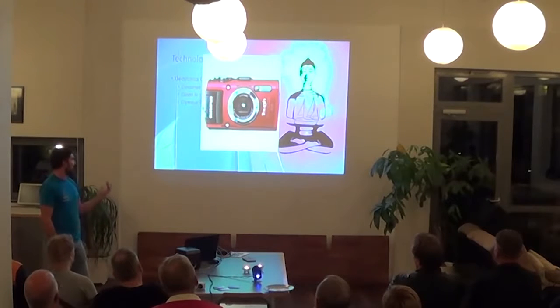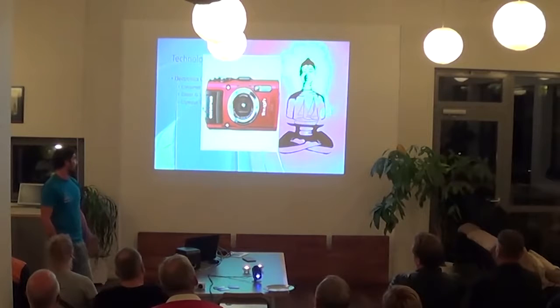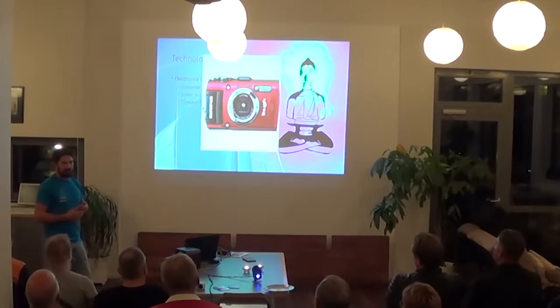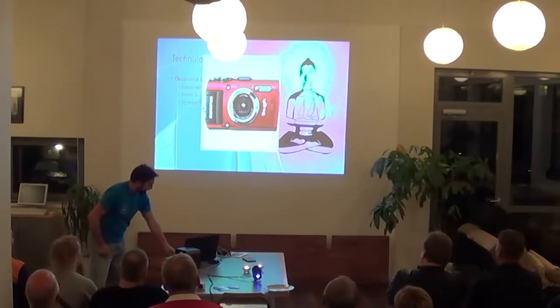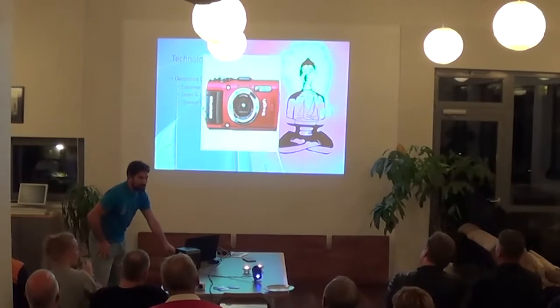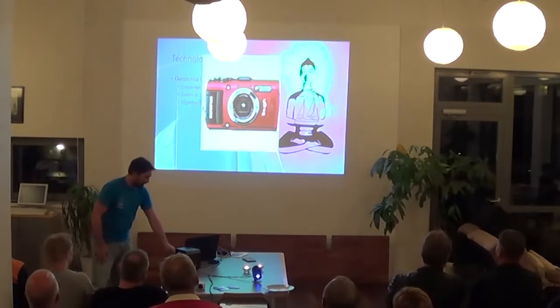We've had this one a year and it's already starting to do weird things. When they say it's waterproof, they mean waterproof for taking to the beach on a holiday — not necessarily every day on the beach, torturing the thing, which is what we do. They have a TG3 now. The photo quality is pretty good for what it is, especially for underwater macro shots while snorkeling — it does an amazing job.